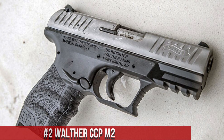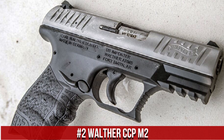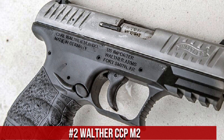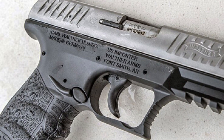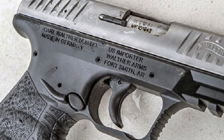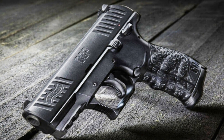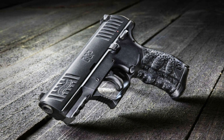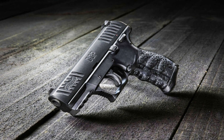Number 2: Walther CCP M2. A reliable and compact semi-automatic pistol designed for concealed carry and comfortable shooting. Built by Walther, the CCP M2 combines sleek design with exceptional performance. This pistol features a soft-coil gas delay blowback system that reduces recoil and enhances accuracy. Its ergonomic grip and adjustable rear sight provide a comfortable and precise shooting experience. The CCP M2's smooth trigger and easy slide operation allow for quick and effortless shooting. With its slim profile and easy takedown, the pistol is perfect for discreet carry and easy maintenance.